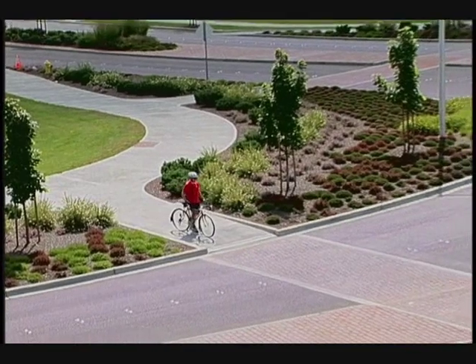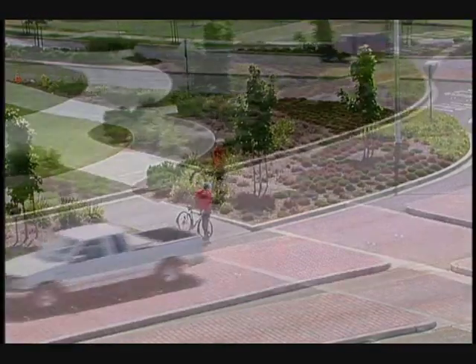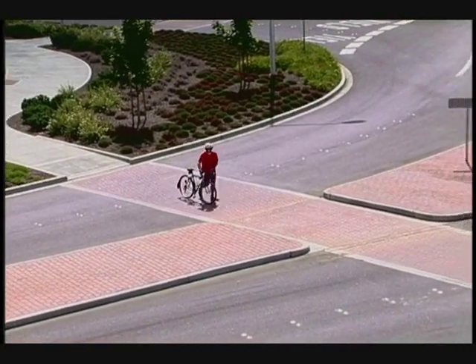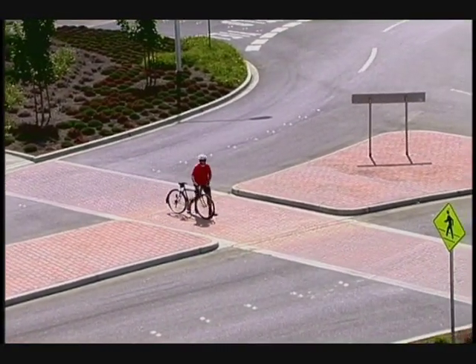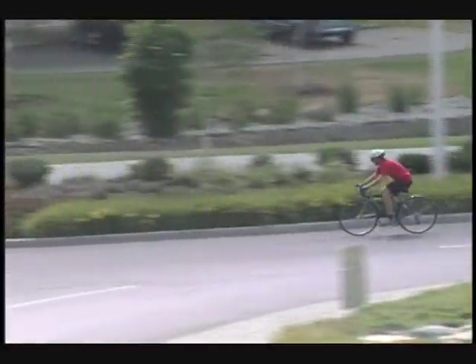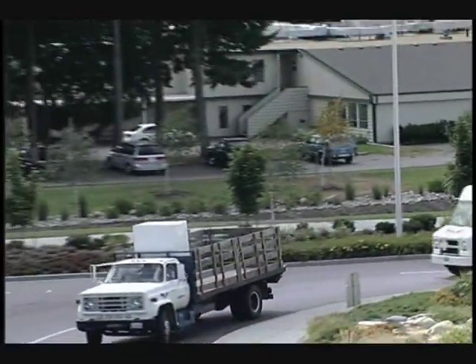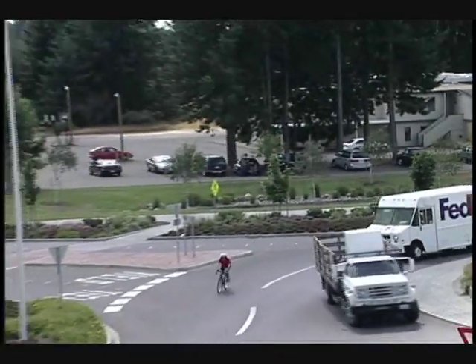The rules for bicyclists at roundabouts are the same as those for traditional intersections. They can travel as pedestrians, riding on the sidewalk and walking their bikes through the crosswalk. Or, they can ride through the roundabout, following the same rules of the road as motorized vehicles. Bicyclists should maintain the speed of circular traffic to avoid being passed. For this reason, it is recommended that only advanced bicyclists use the circulating roadway within a roundabout.